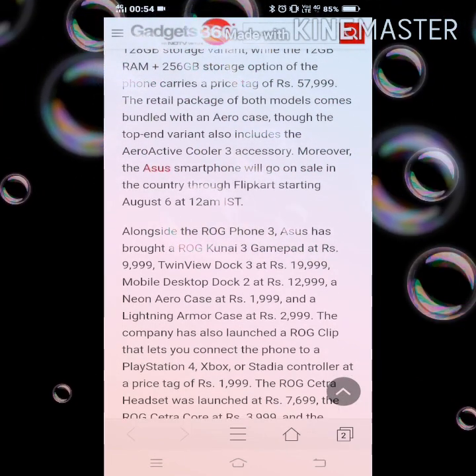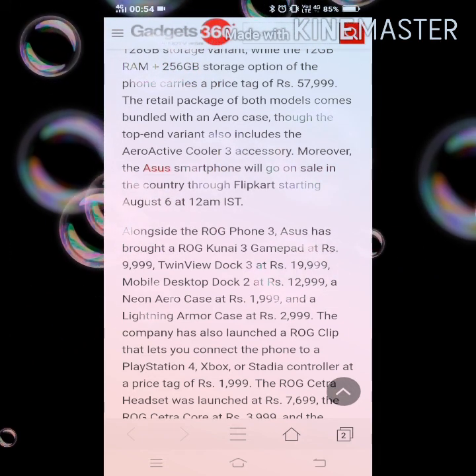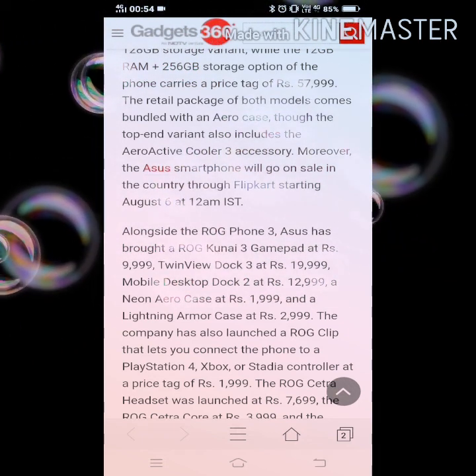Moreover, the ASUS smartphone will go on sale in the country through Flipkart starting August 6th at 12 AM.